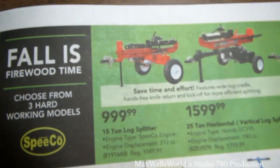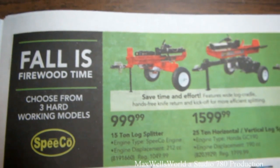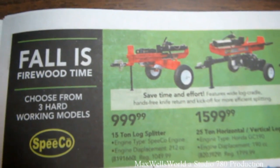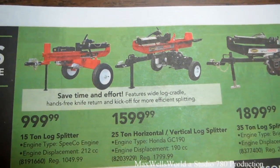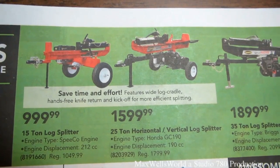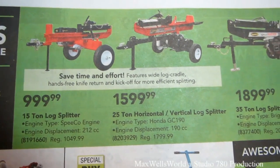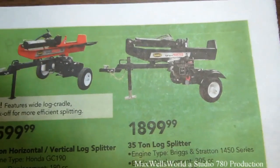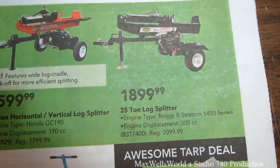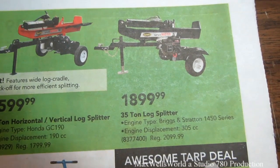Over here there are some log splitters. A 15 ton log splitter with a Speeco 212cc engine, regular $1,049.99 on sale for $999.99. Next to it a 25 ton horizontal/vertical log splitter with a Honda GC190 190cc engine, regular $1,799.99 on sale for $1,599.99. And the big daddy — a 35 ton log splitter with a Briggs and Stratton 1450 Series 305cc engine, regular $2,999.99 on sale for $1,899.99.